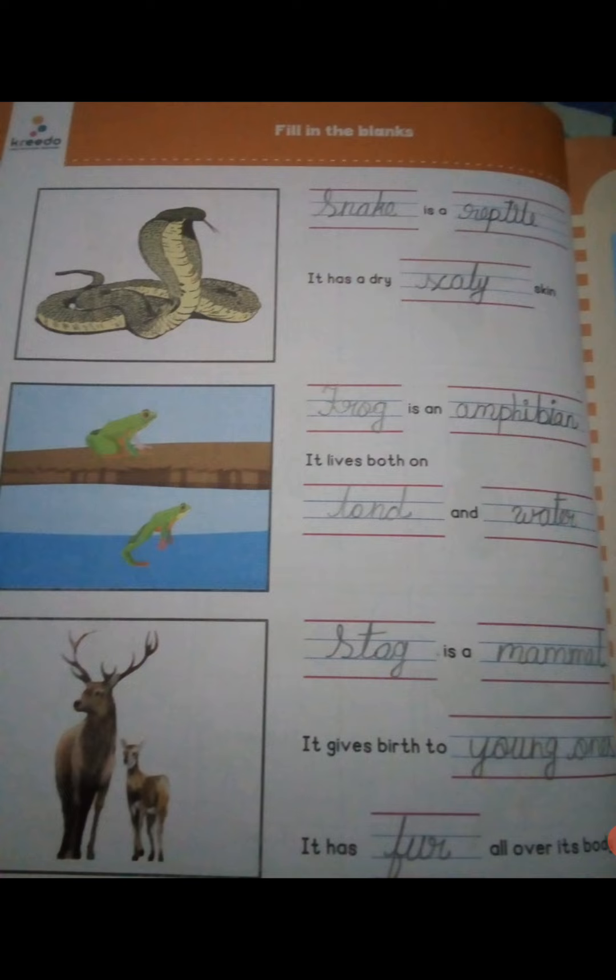Choose the correct words. In the first box is snake. Snake is a reptile, it has dry scaly skin. Frog is an amphibian, it lives both on land and water. Snake is a reptile, it has scales in the body — in the skin.